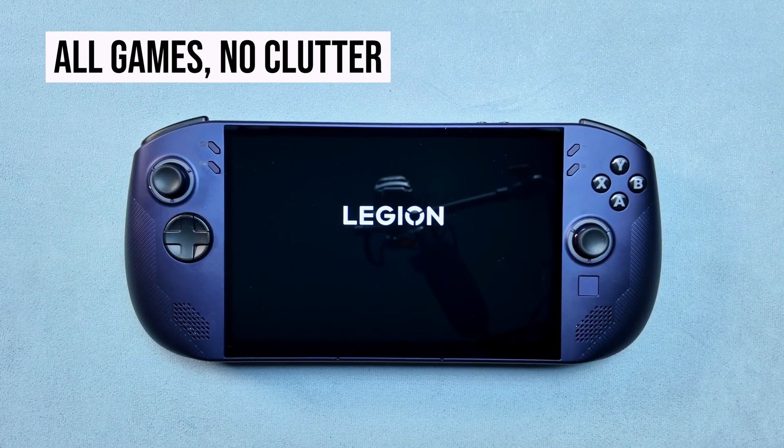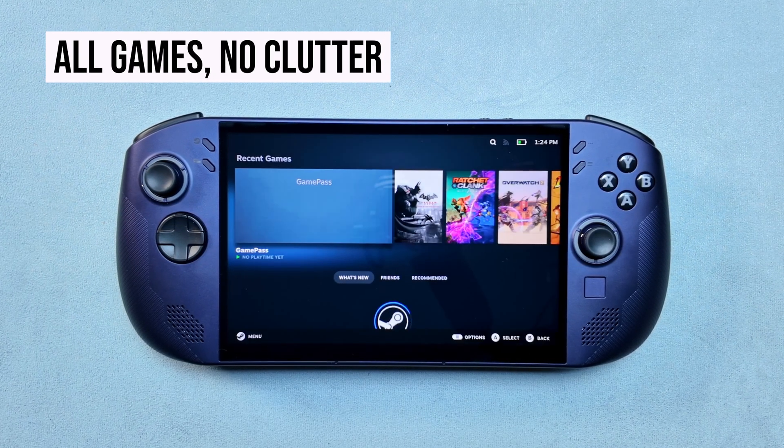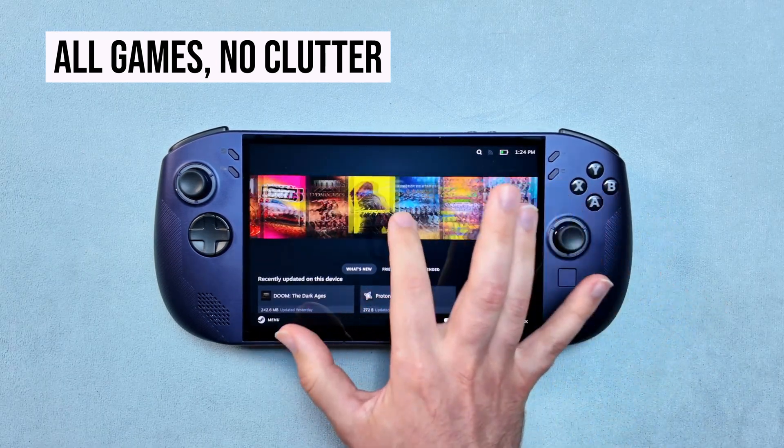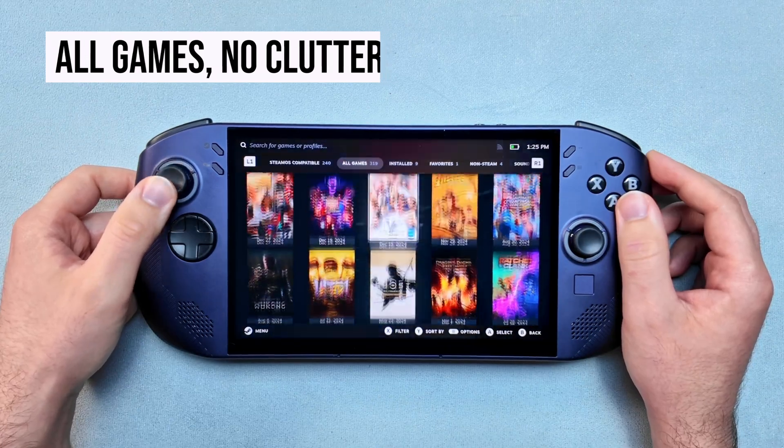Right out of the box, it boots directly into gaming mode, giving you a very console-like experience. No desktop, no taskbar, just your game library front and center. Navigation is fully optimized for the touchscreen and physical controls, so you won't need a keyboard or mouse, unless you want to jump into some more advanced stuff, which we'll get into.